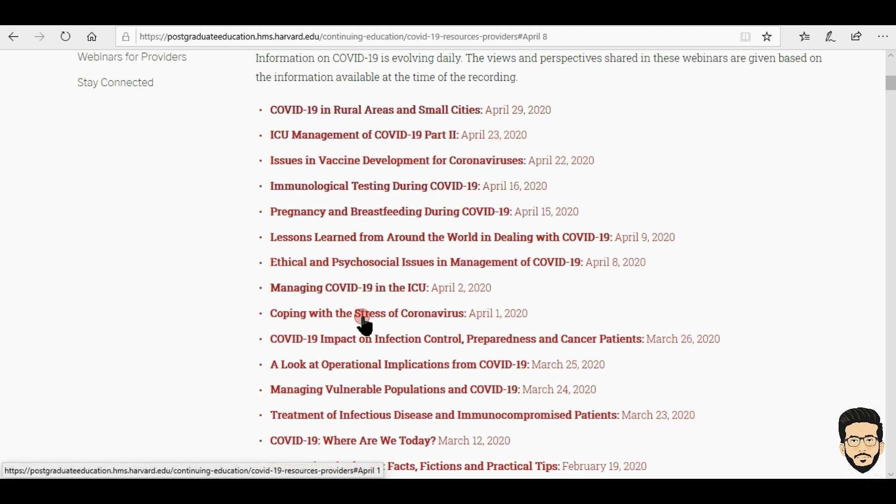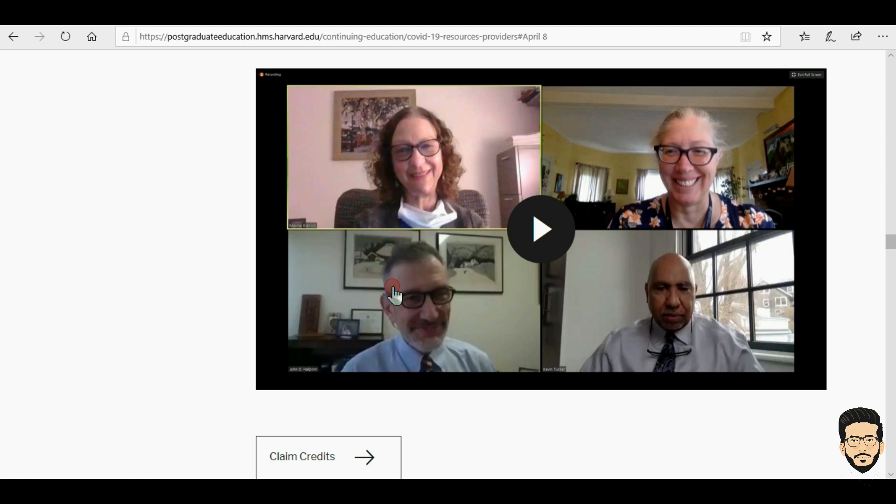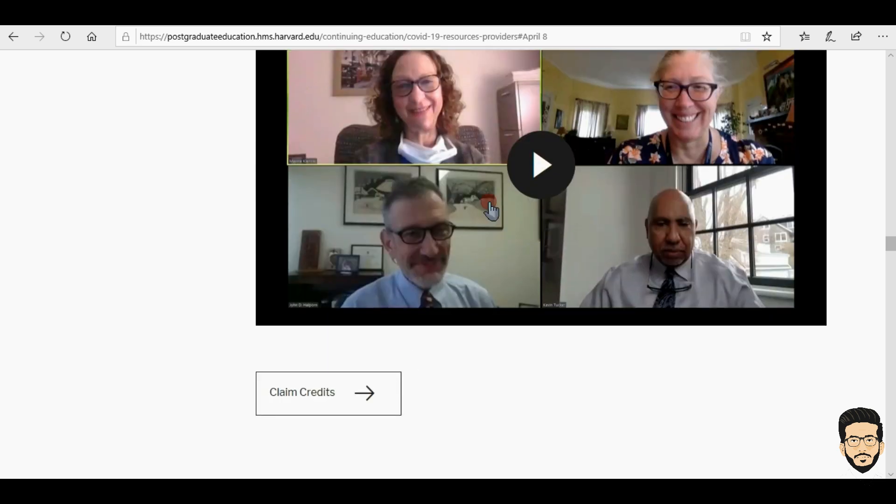I'm giving an example of how you can claim your credit. I'm going to open this webinar — it's on ethical and psychological issues in management of COVID-19. There is a recorded webinar, and when you want to claim credit for it you have to watch the video because questions will be asked later.